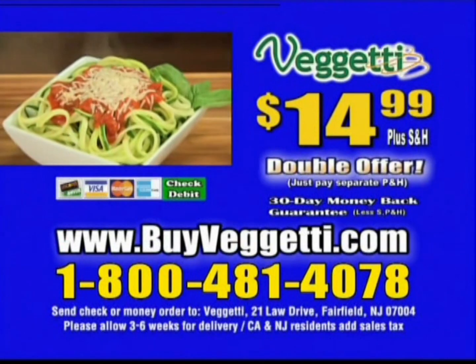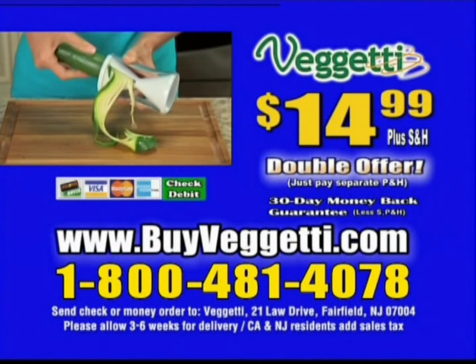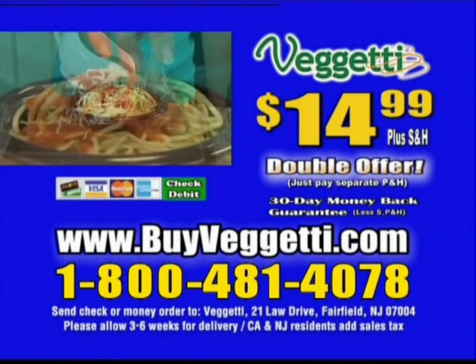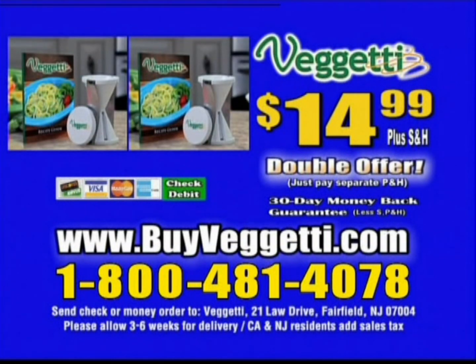Call or click now to order your Baggetti. You can call 1-800-481-4078. Or go online to buybaggetti.com. Order now.